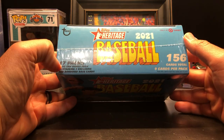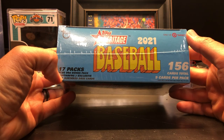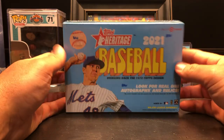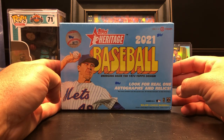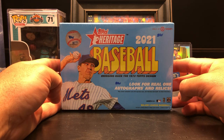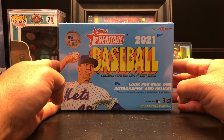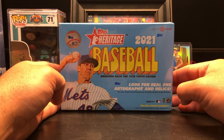This specific box has 17 packs plus one bonus pack containing three exclusive red border base parallel cards. We'll see the colors whenever we open this up, but we're looking for autographs, relics, and variations, hoping we can get something nice out of it. Before I rip, please like the video and comment.